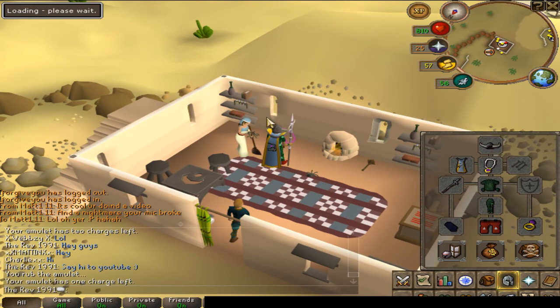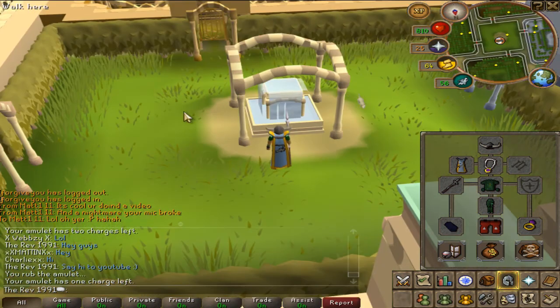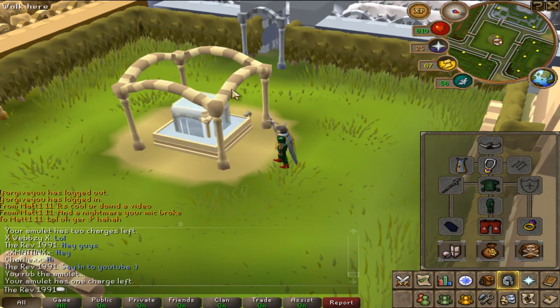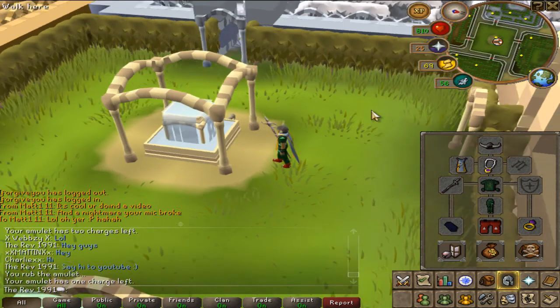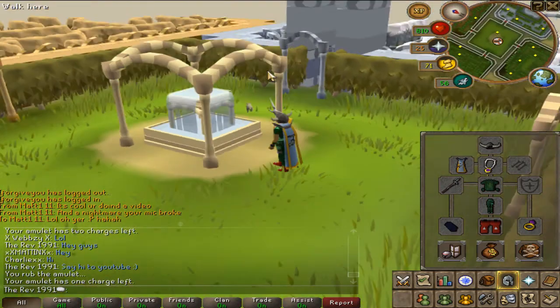Right, this is Summer Gardens. Look at this — absolutely dead empty. I used to come here and it used to be packed.